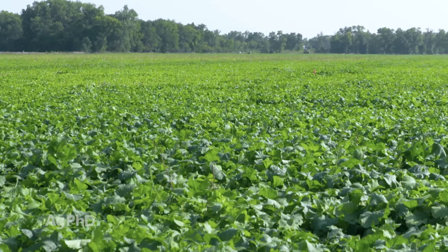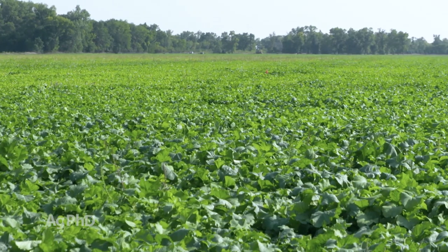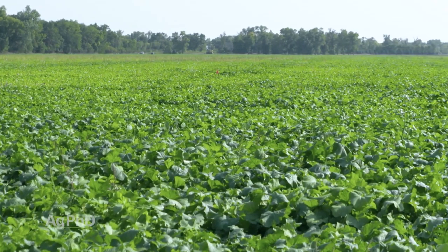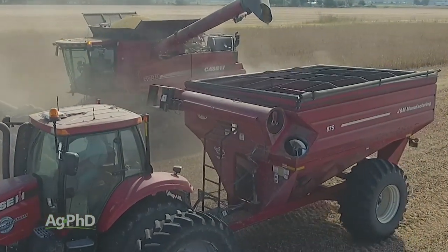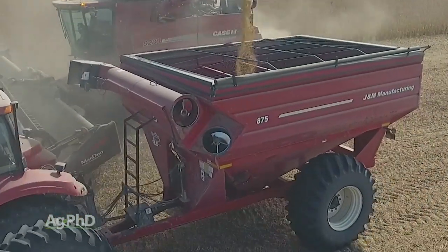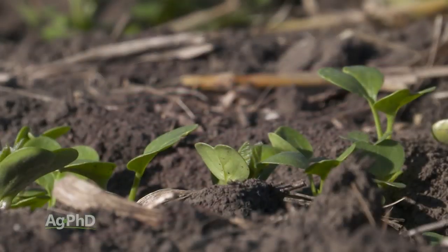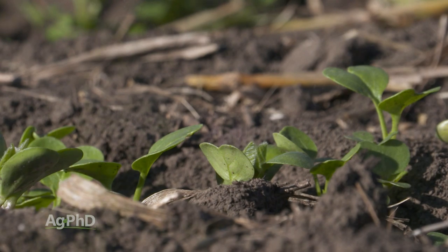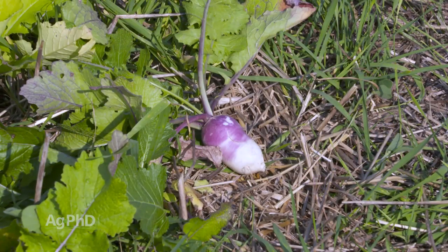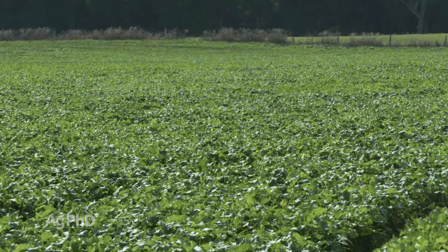What we talk about with a cover crop is we're not really, as farmers, raising that crop to make money — not immediately anyway. We're not looking at harvesting grain and selling it for profit. What we're looking at is what can we grow in a field to hold the soil in place, really help the soil microbiology and everything else, because we just weren't able to get a crop in, or there's still a little growing season left but not enough time to raise a full crop.